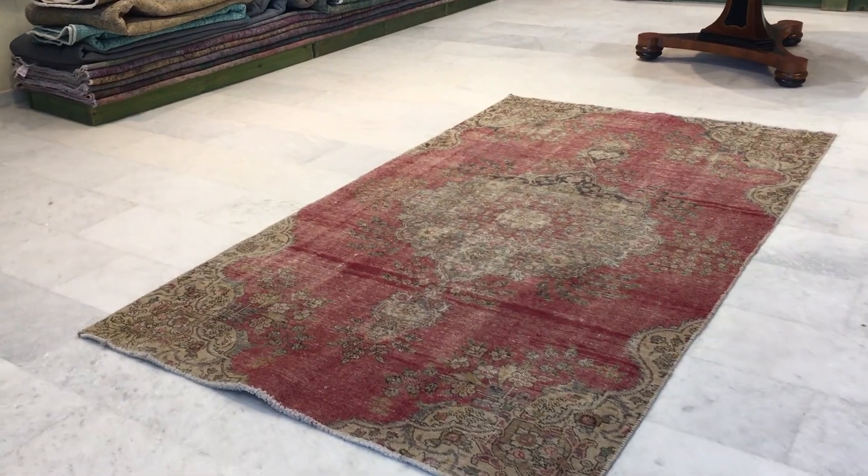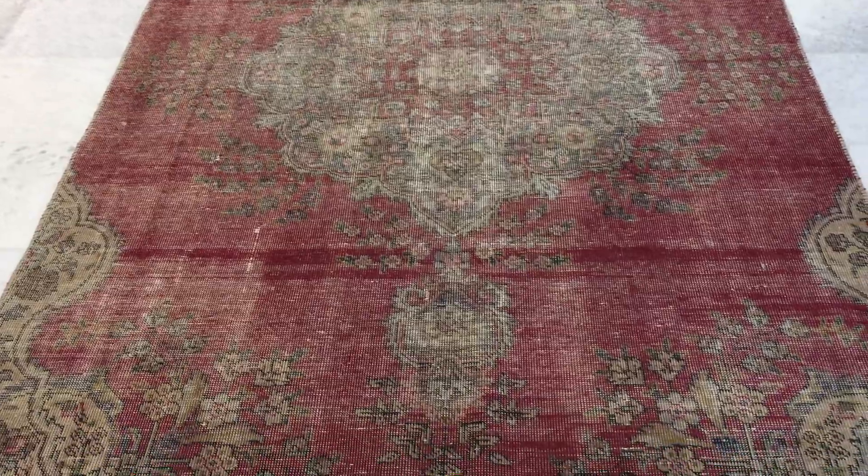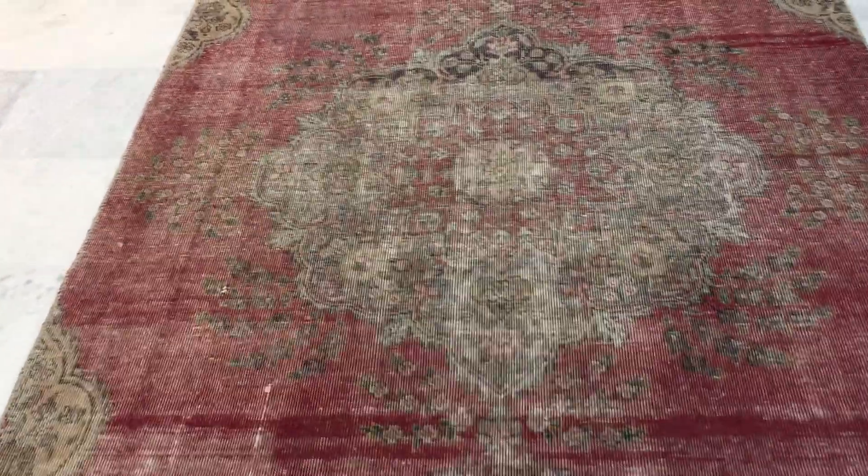This is Vintage Carpet 16595. It's a Persian handmade carpet. This is a very beautiful stonewashed carpet, very unique.